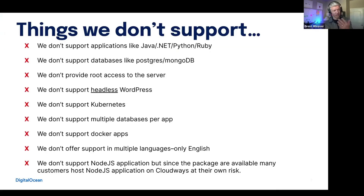The whole idea is that you don't have to access root because you've got the Cloudways application and the Cloudways support and platform operations team looking over your servers and applications. We also don't support headless WordPress or Kubernetes. We don't support multiple databases per app, so depending on how you're currently developing, you might have to limit it to one database per application.